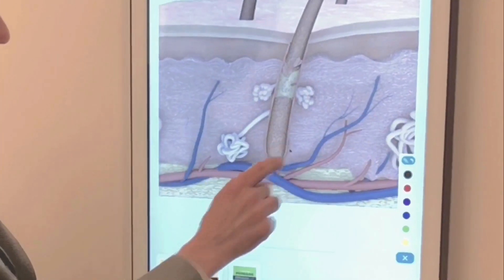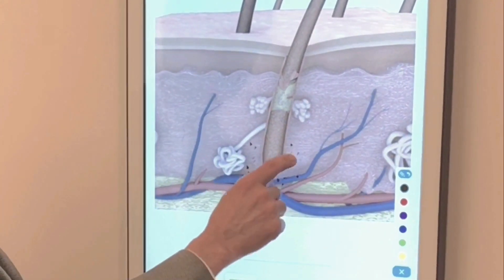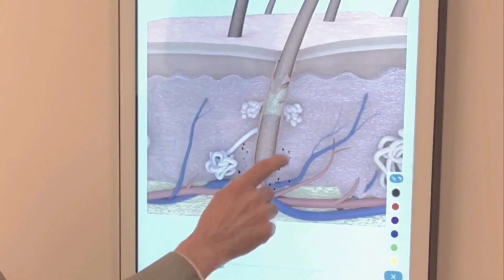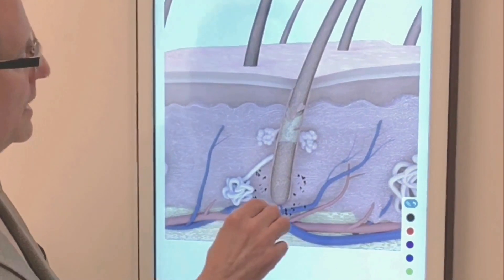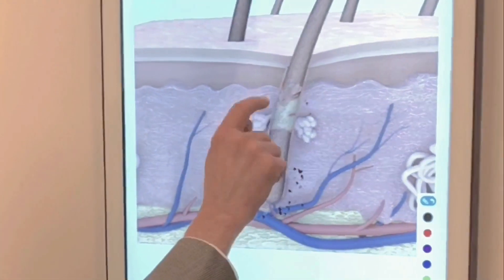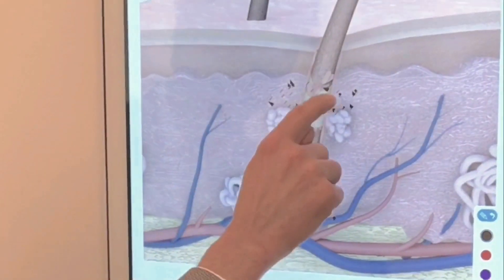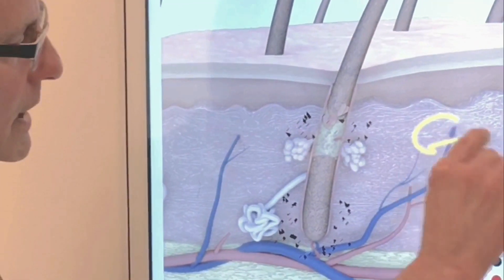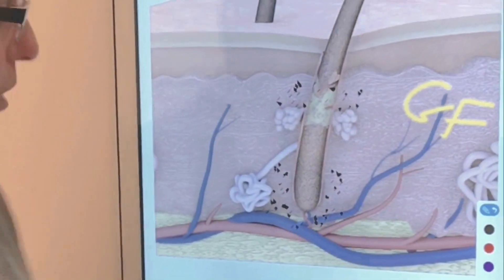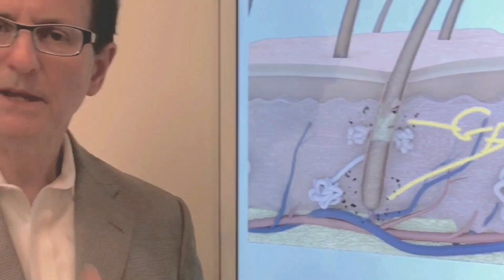Here we can show you that at the base or the bulb of the hair shaft is surrounded by a large population of stem cells whose job is to tell the hairs to grow or to go into a rest phase. There's a skip area and then around the isthmus of the hair shaft is another collection of stem cells. If we can introduce growth factors into the area where we want hair to grow, these growth factors actually communicate with the stem cells that then give executive information to the hairs to grow.